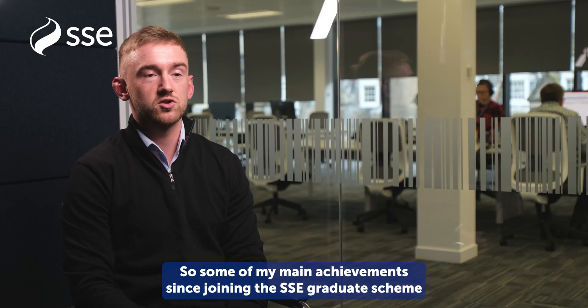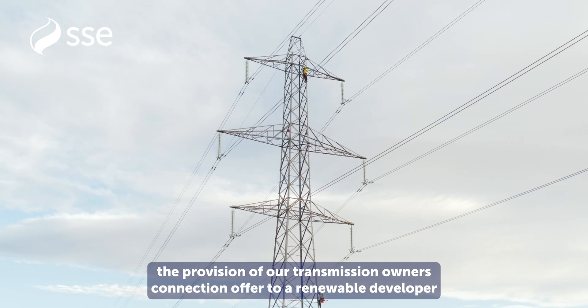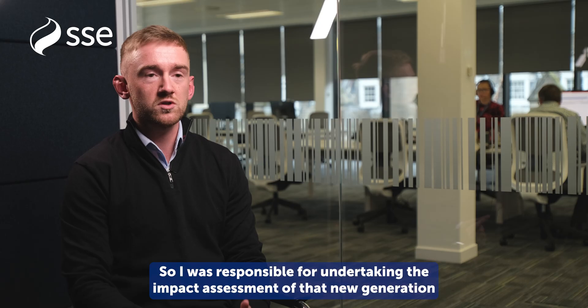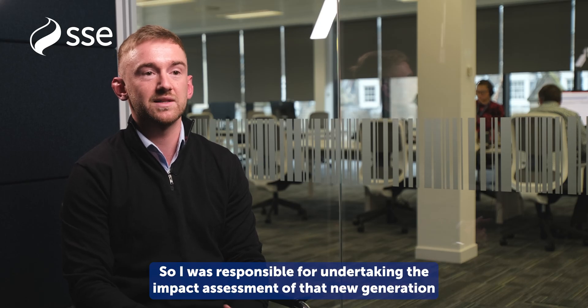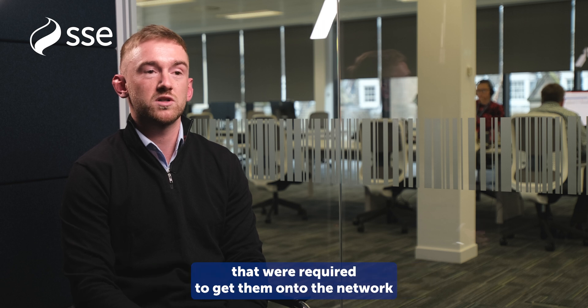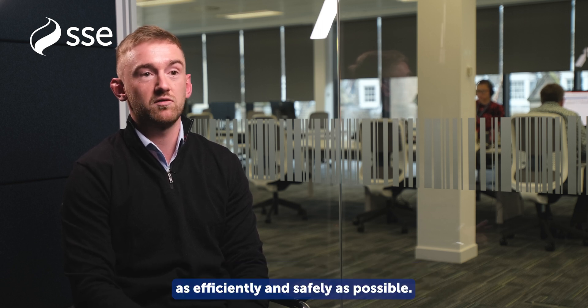Some of my main achievements since joining the SSE graduate scheme includes the provision of our transmission owner connection offer to a renewable developer looking to connect solar power into the network — around 50 megawatts. I was responsible for undertaking the impact assessment of that new generation on the network and the power flows on the system, and prescribing the works that were required to get them onto the network as efficiently and safely as possible.